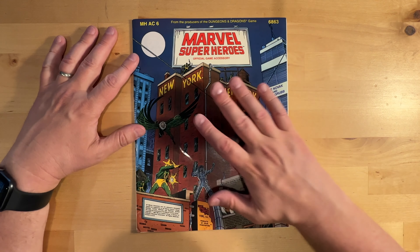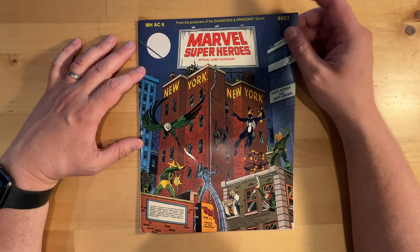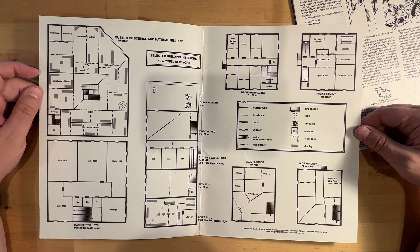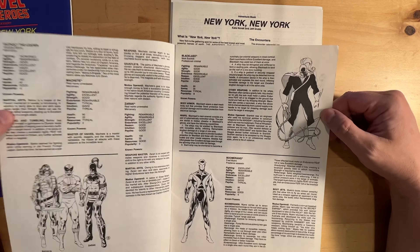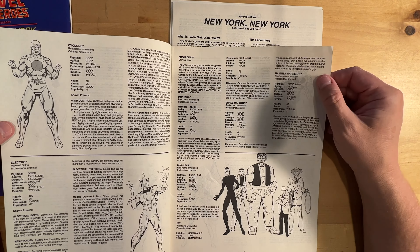I know all of this stuff is available online to download, but this New York, New York one was one I really wanted to pick up. On the inside we have selected interiors from selected buildings and just what their layout is. Then we have this New York, New York booklet, which contains information on all the superheroes and villains that you will find within New York, New York.